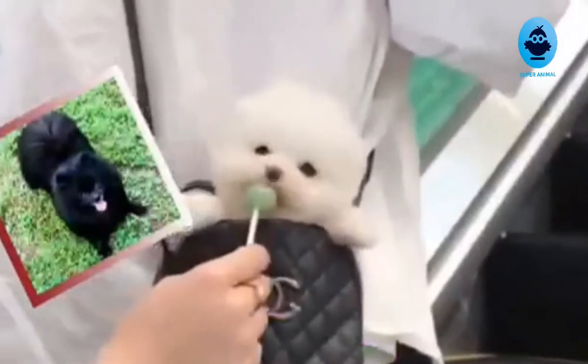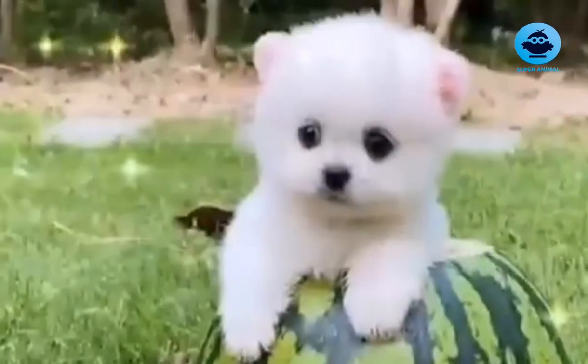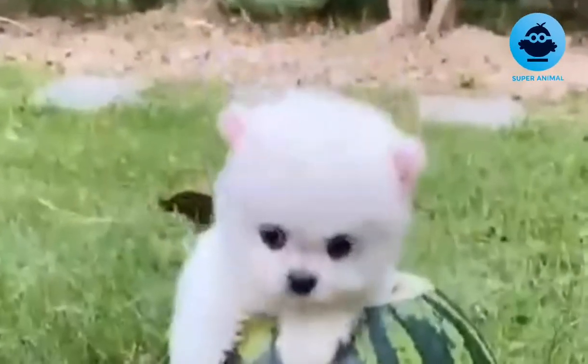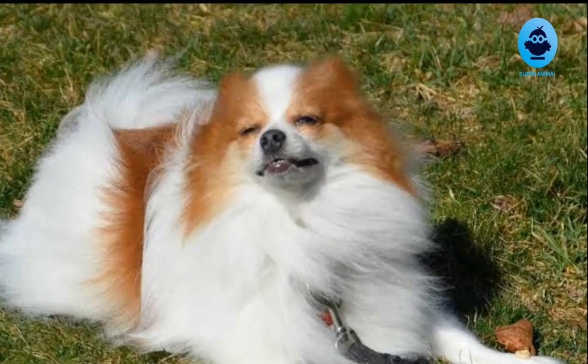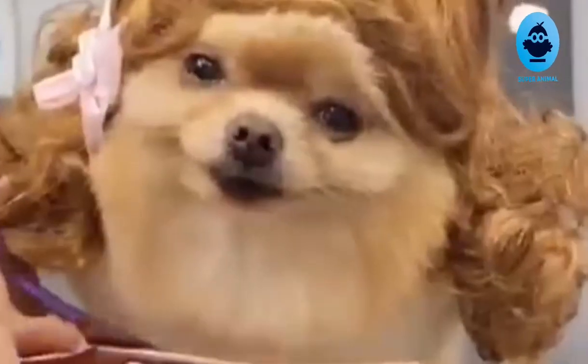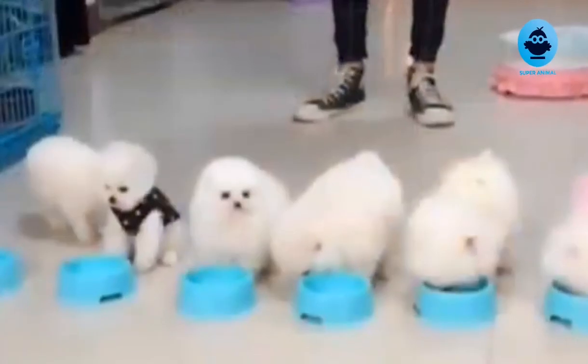Pomeranians are small dogs weighing 1.36 to 3.17 kilograms (3.0 to 7.0 pounds) and standing 8 to 14 inches (20 to 36 centimeters) high at the withers. They are compact but sturdy dogs with an abundant textured coat with a highly plumed tail set high and flat. The top coat forms a ruff of fur on the neck, which Poms are well known for, and they also have a fringe of feathery hair on the hindquarters.